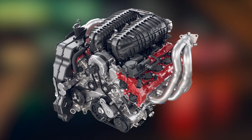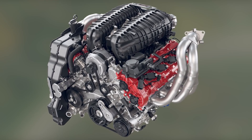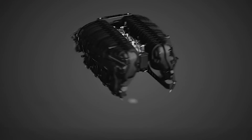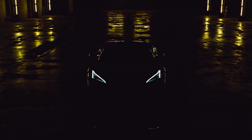Even though the Z06's LT6 is part of the current LT family of V8 engines, it is a totally new design not sharing anything other than the 4.4 inch bore centers. In a sense, it should have been called something else, but GM can be confusing at times.